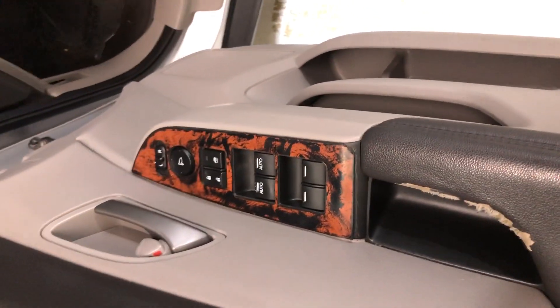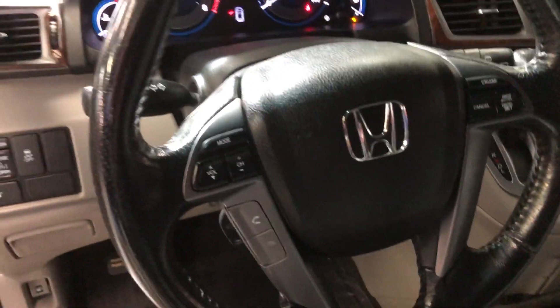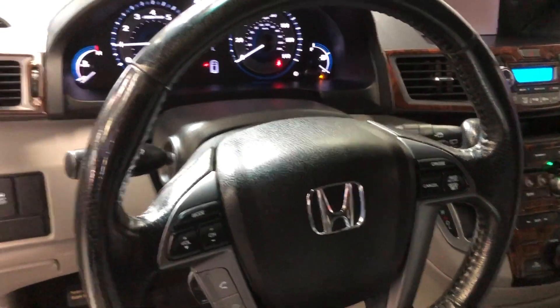Power locks, mirrors, and windows. Cruise control, audio control, and Bluetooth capabilities on the steering wheel.